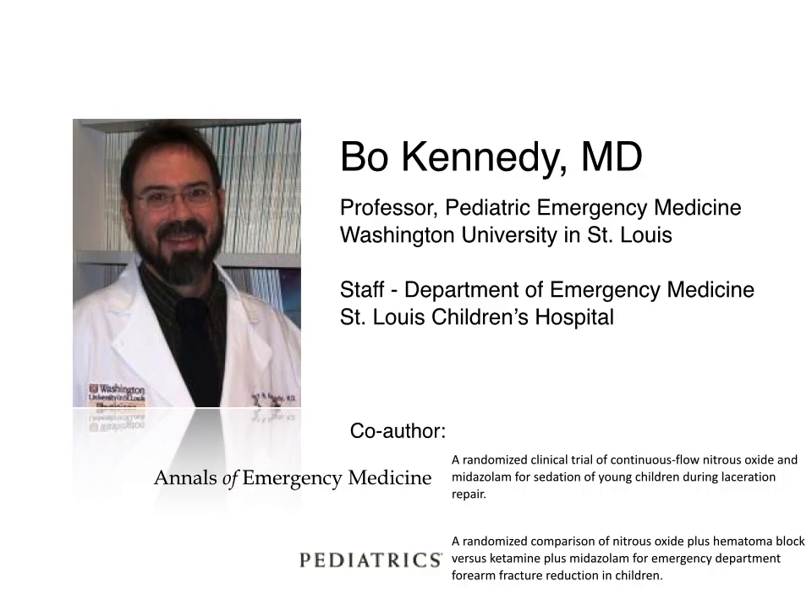Hello, my name is Dr. Beau Kennedy and I practice pediatric emergency medicine at St. Louis Children's Hospital in St. Louis, Missouri. I'm going to take the next seven minutes to highlight the use of nitrous oxide and oxygen for sedation in the ED.